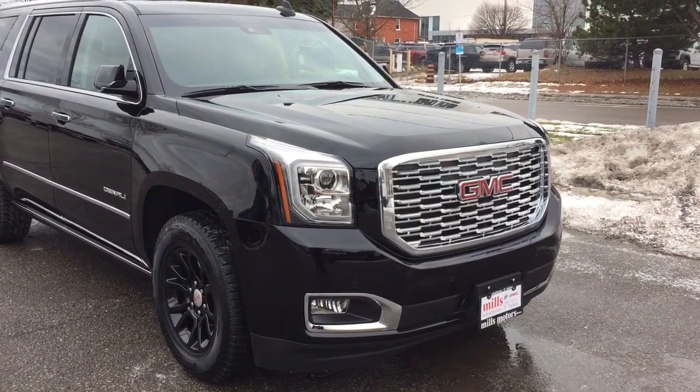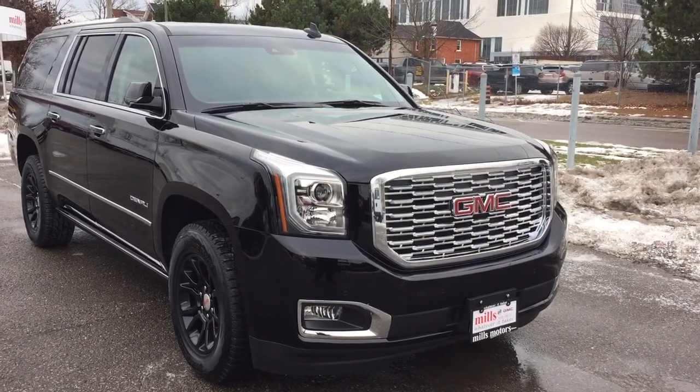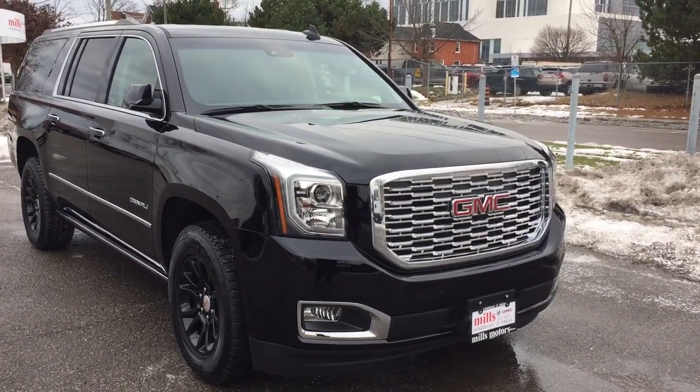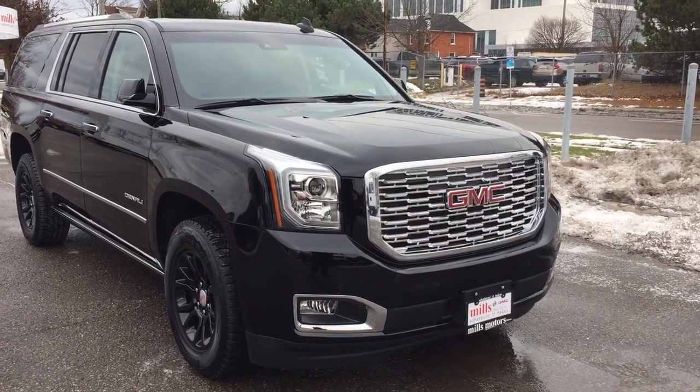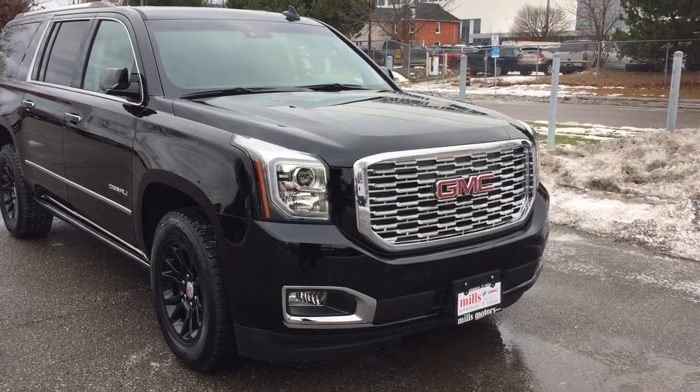And that's a look at the 2018 GMC Yukon Denali XL. You want to give this one a test drive? I know you do. Come on down to Mills Motors, 240 Bond Street East in Oshawa, where we always do whatever it takes.